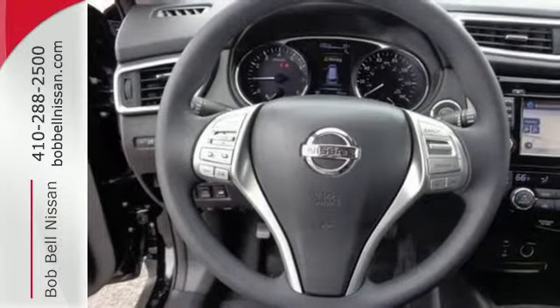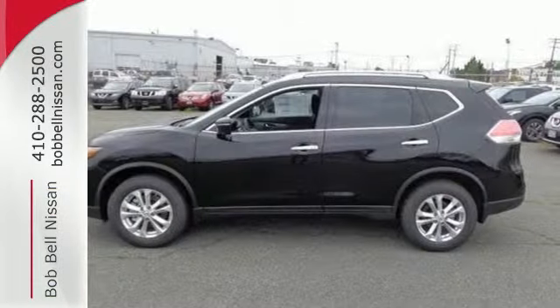Take your drive to new heights. Come test drive this 2015 Nissan Rogue.